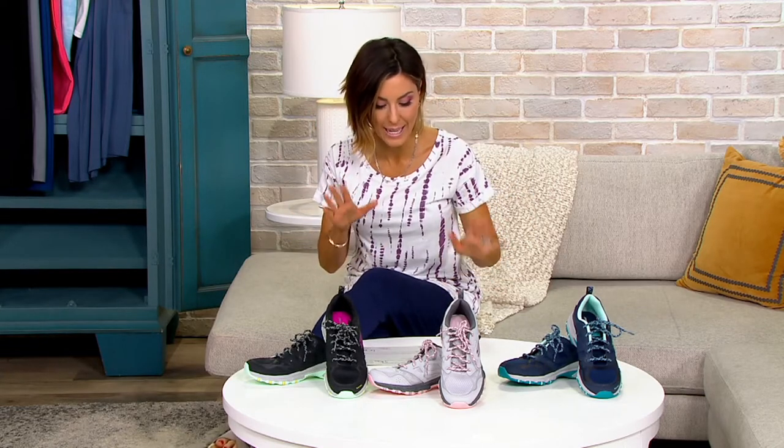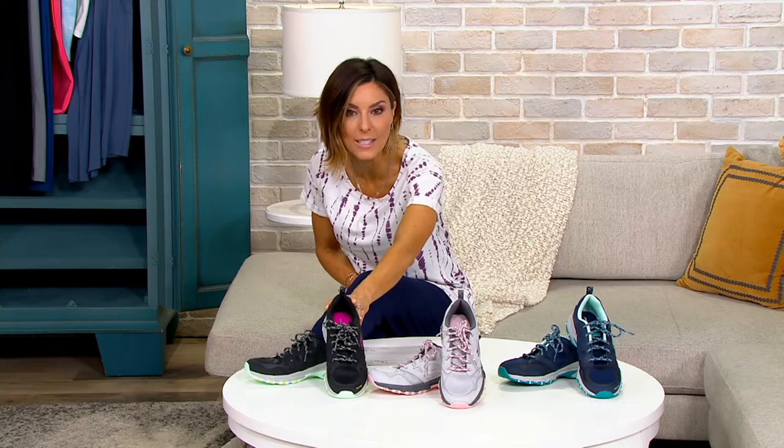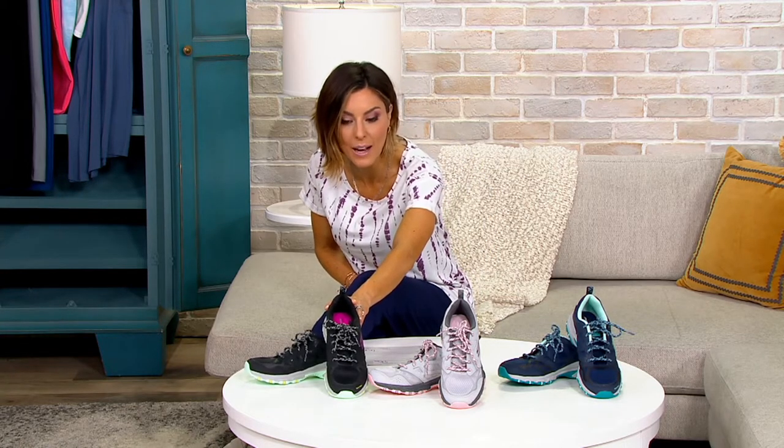But this price is coming to an end. We have an event right now called For the Love of Shoes — lots of clearance sale prices, lots of discounts, but temporary price drops. So these will not always be $47. They're a $75 shoe.